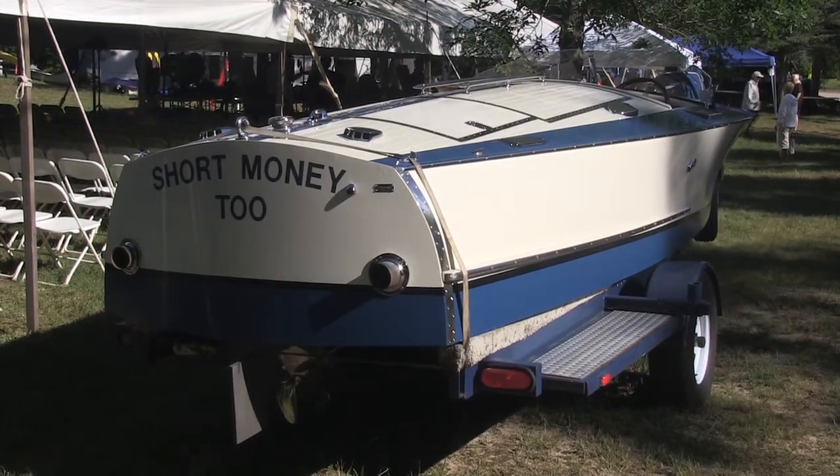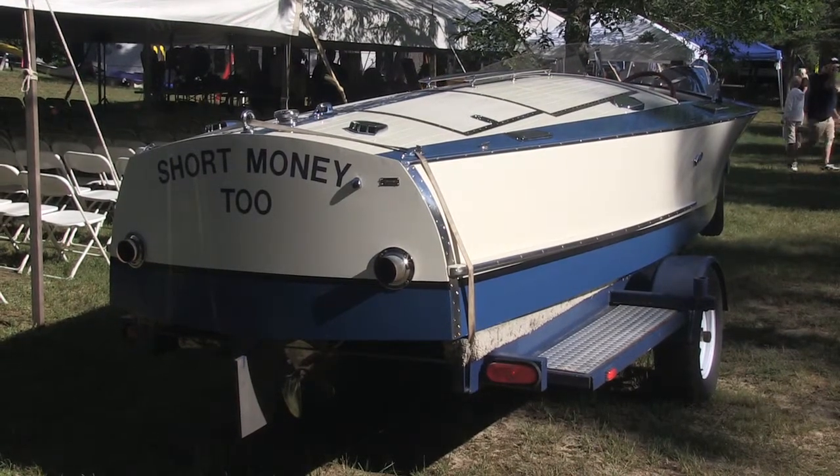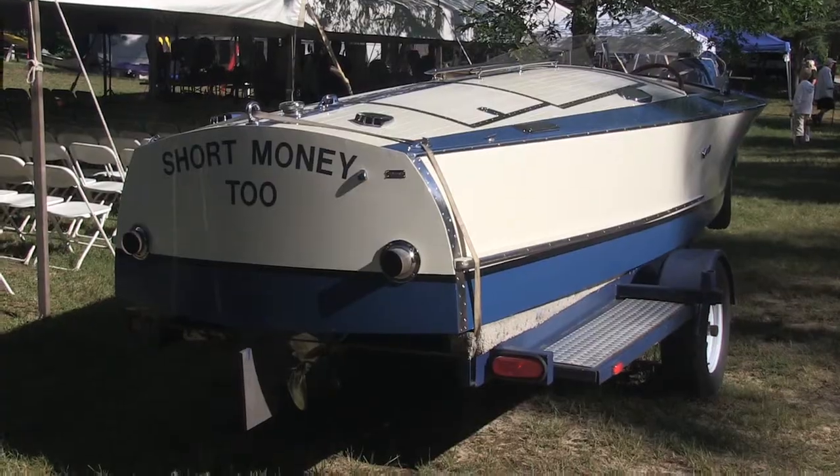That's a pretty boat. Interesting transom - the tumblehome. And again you can see the arch on the decks.